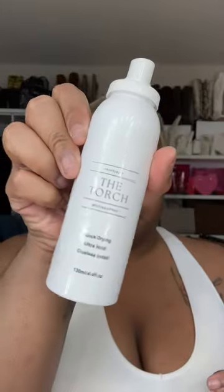I'm due to wax in about three days and this is what the regrowth is looking like. I wanted to share with you all how I do my makeup in between waxes.